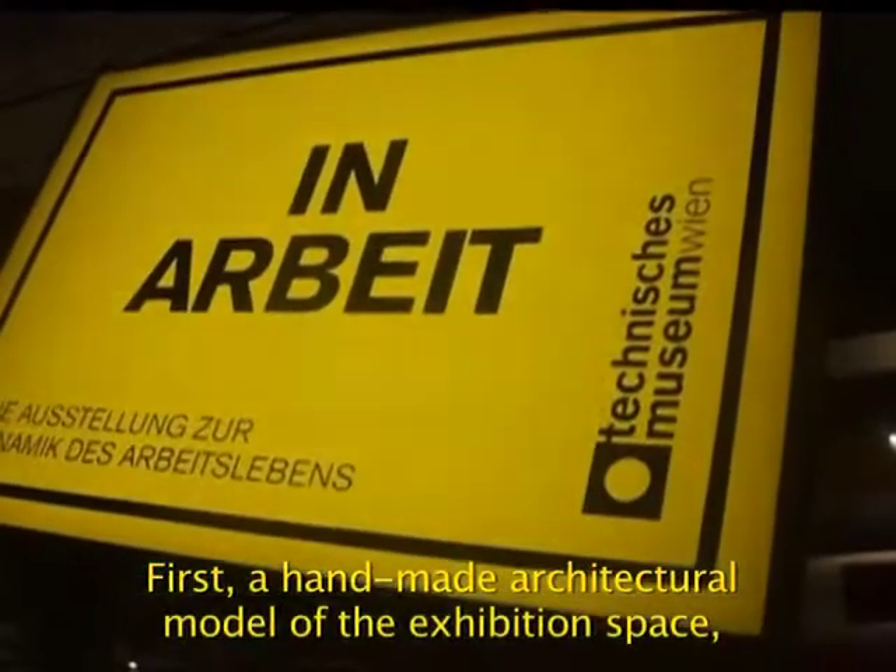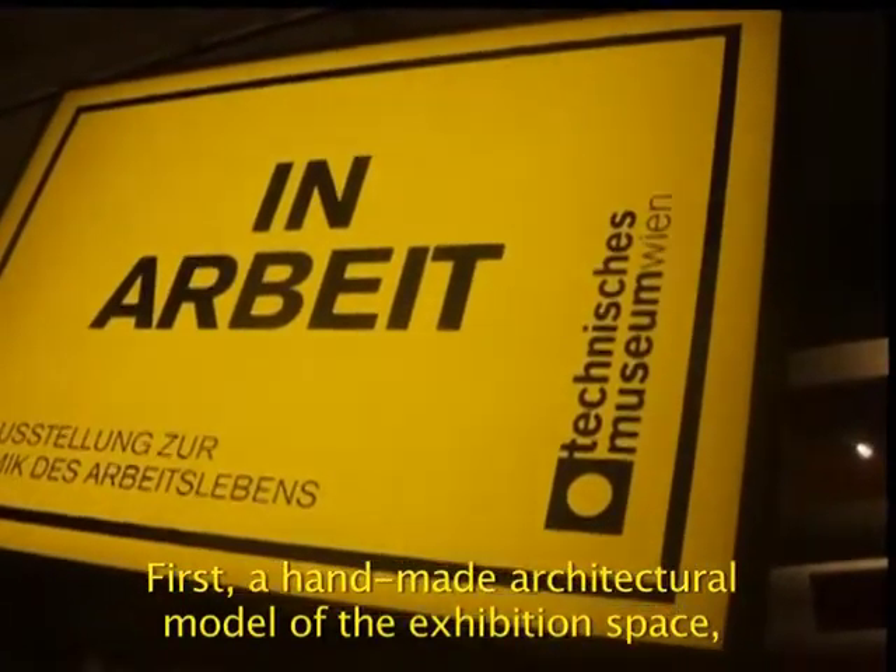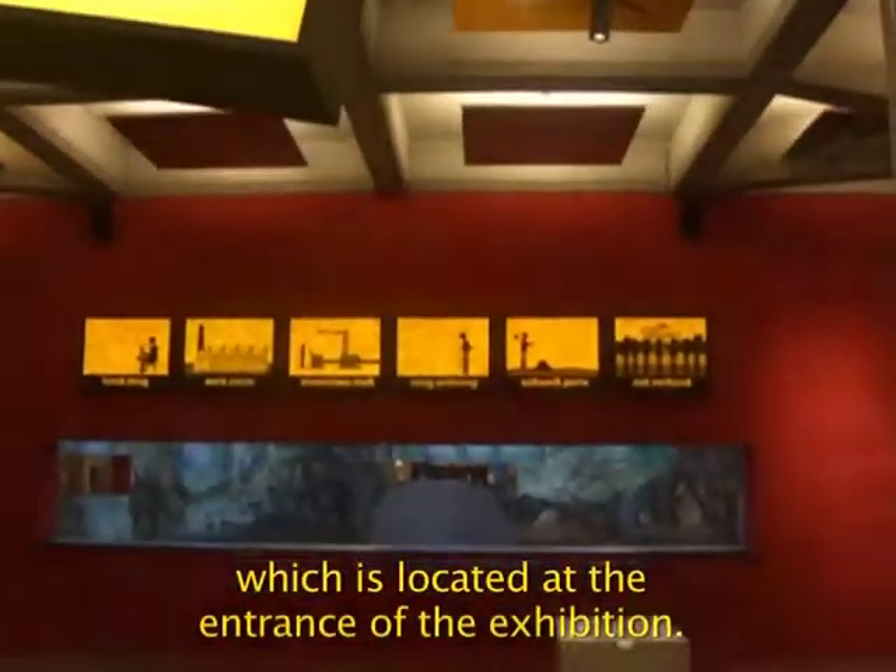First, a handmade architectural model of the exhibition space, which is located at the entrance of the exhibition.